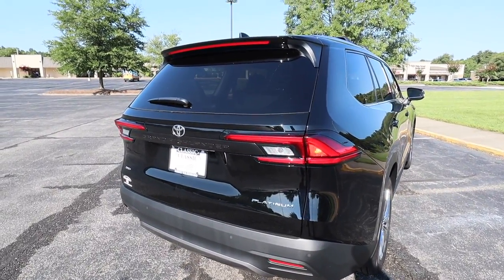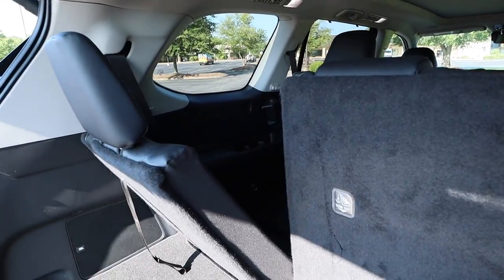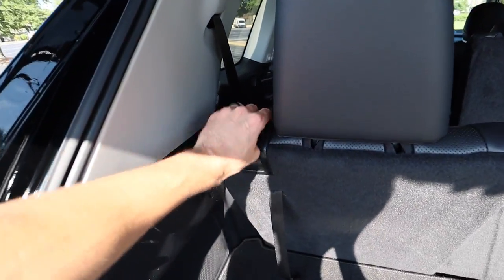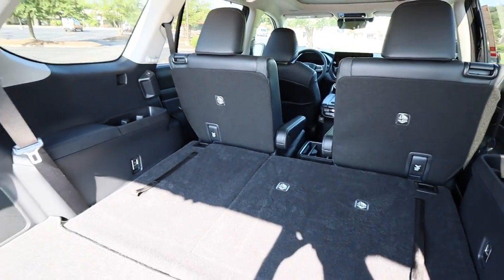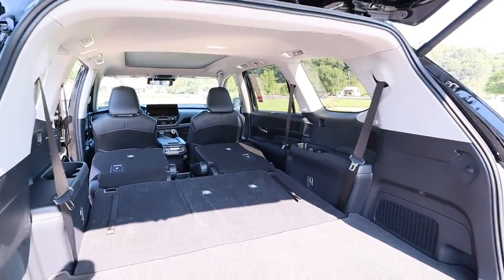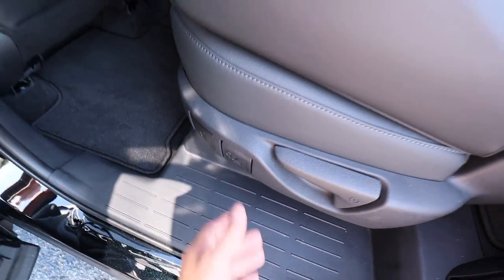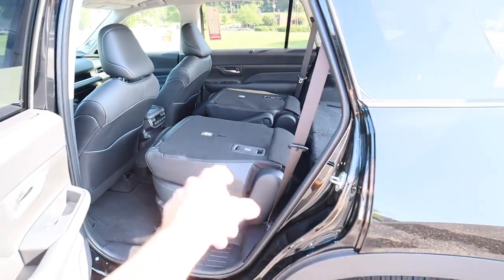Moving on to the cargo area — you can open it by holding the key fob button, the interior button, or the one underneath the Grand Highlander badge. From back here you can really see how much the third row seat reclines. We have a lot of space back here, really similar to a Sequoia with the third row up. Grabbing the levers gets the seats all the way down with headrests folding down too — you can see how much cargo space you get with seats folded. This is full-size SUV sizing. With the second row folded down as well — which must be done manually — it's nice and flat, offering an enormous amount of interior space.